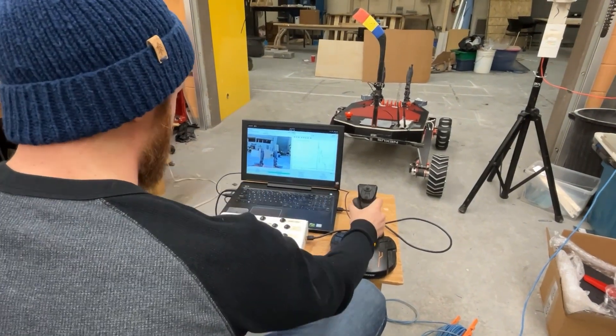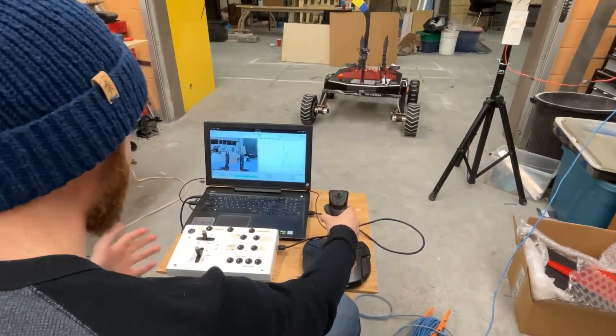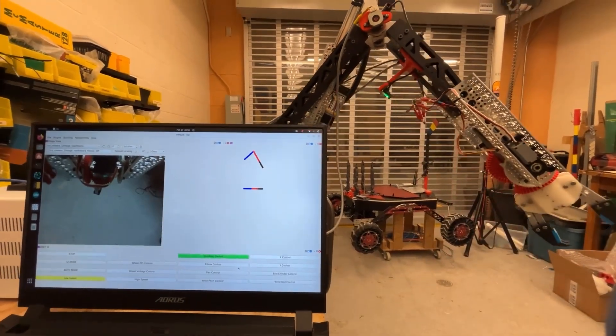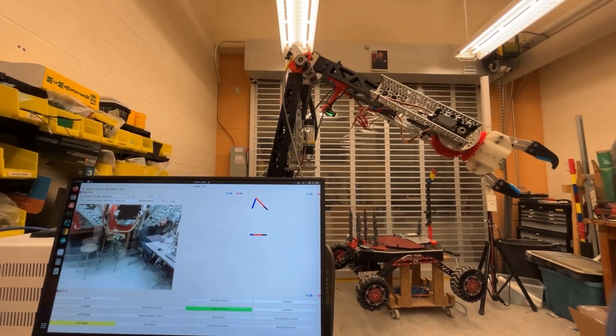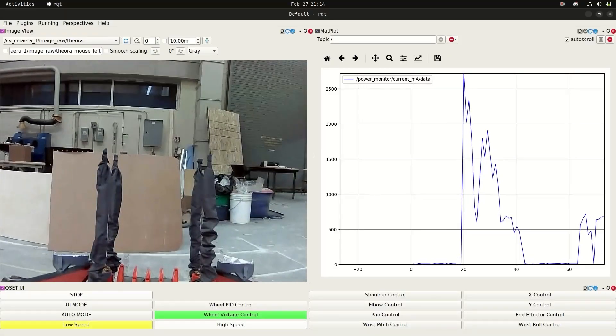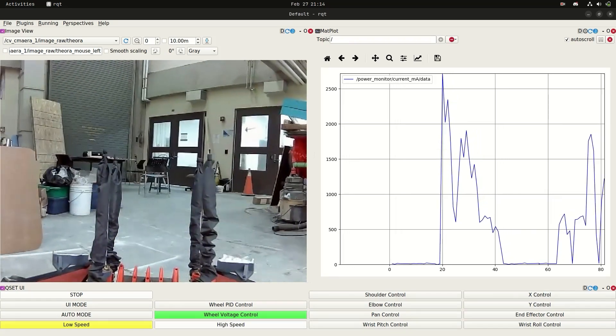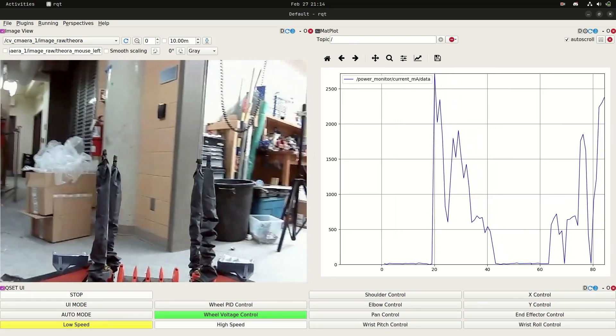The rover can be operated remotely using a custom control board as well as an analog joystick. A newly implemented Arm Position Visualizer aids the driver in completing dexterous arm tasks. The camera system has been upgraded to include 9 navigation and instrumentation cameras with onboard encoding to reduce computational load on the main computer.